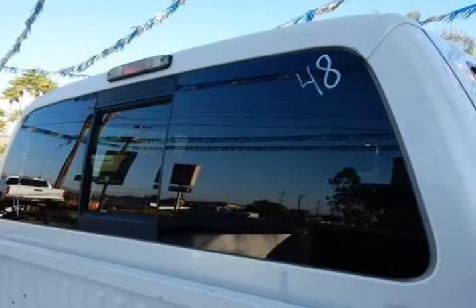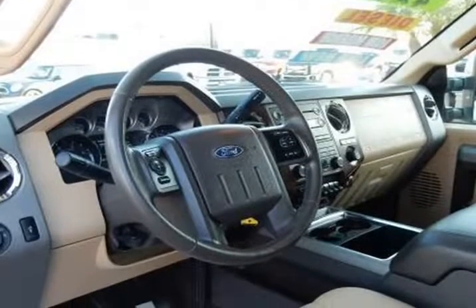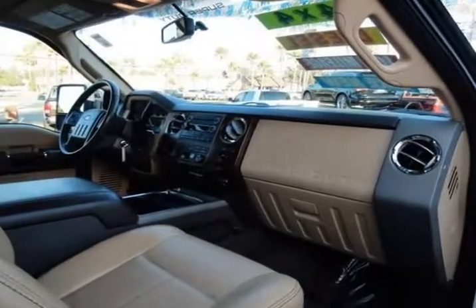Yes, it is a dedicated workhorse, but our Lariat is full of luxury too. Check out our pictures and the long list of features for this F-250 and you'll be blown away.